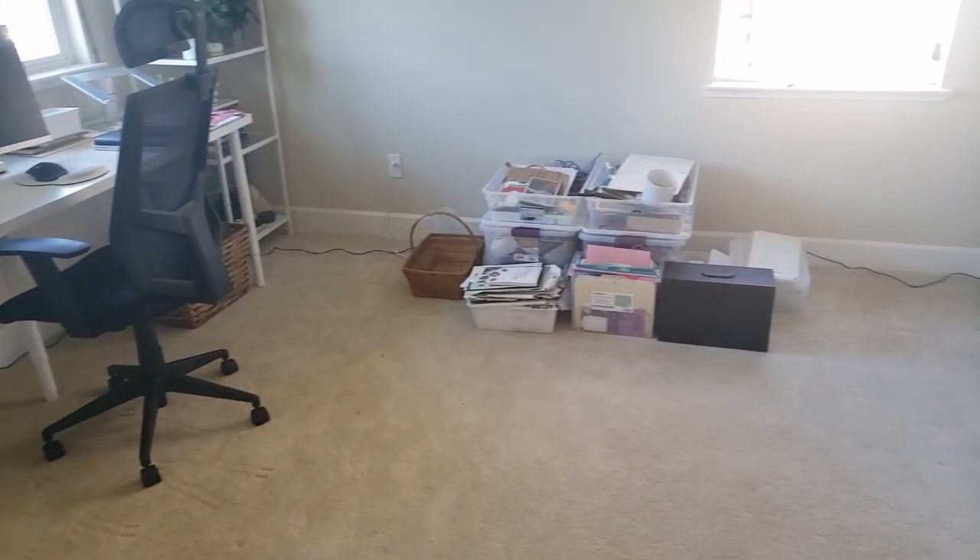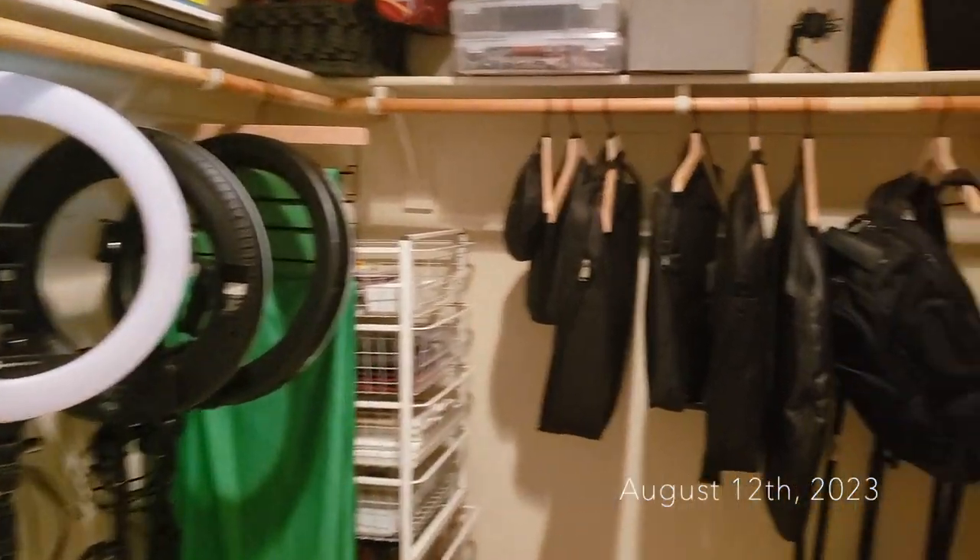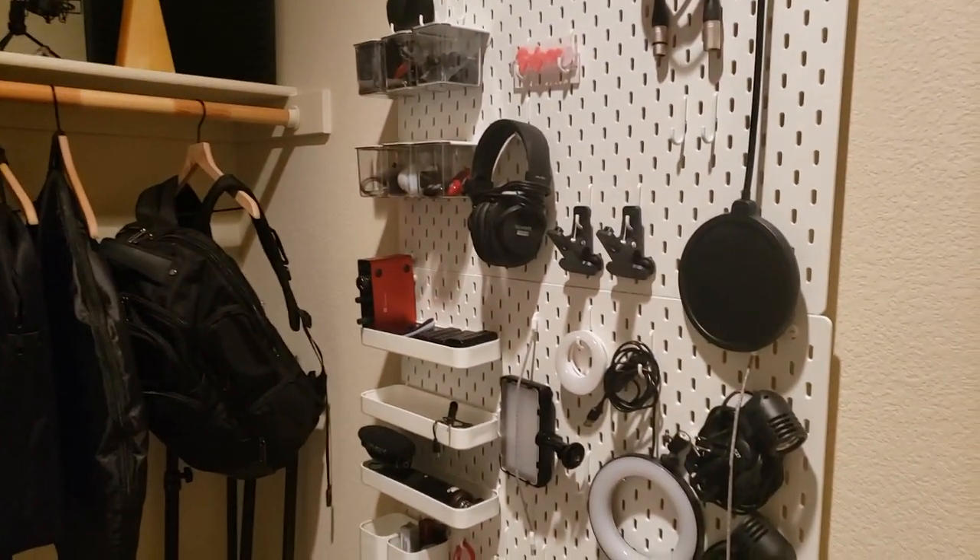I still have so much organizing to do. I'm about halfway done with my closet and I'm so excited — I come in here in the morning and just stare at it. I'm like, I have more stuff to put in it though.